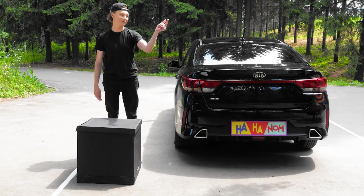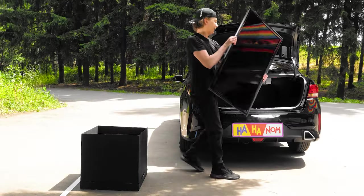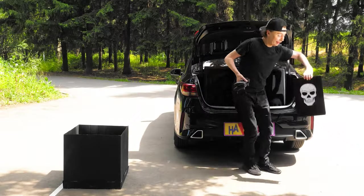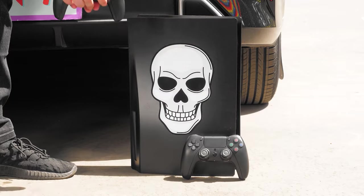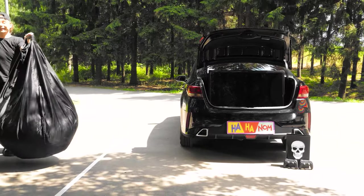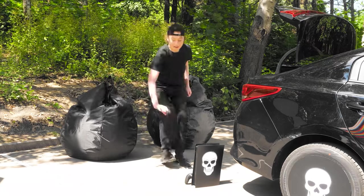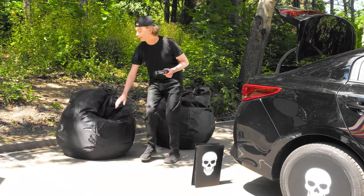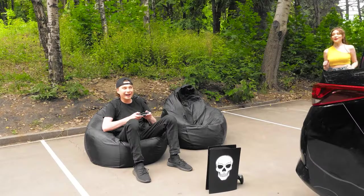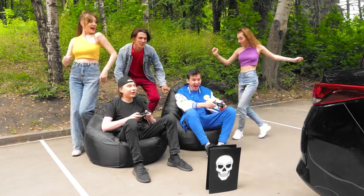A huge TV will fit perfectly in the trunk. A console and joysticks will be used too. But you also need somewhere to sit — bag chairs will fit perfectly! Take a joystick, sit in the chair, turn on the game — that's what a real paradise is! Pete, you're a genius. Have a seat, we'll play together!